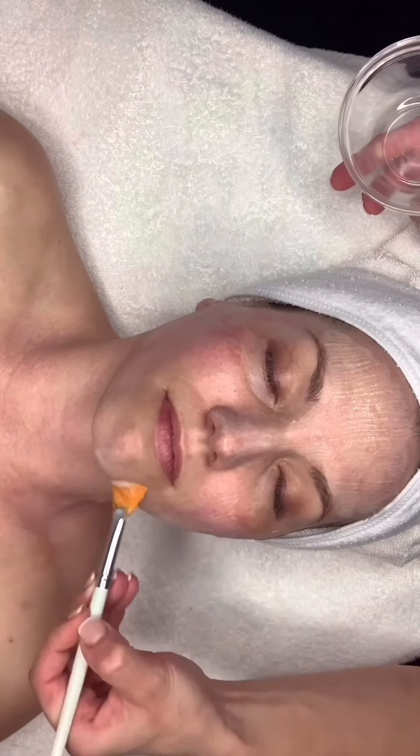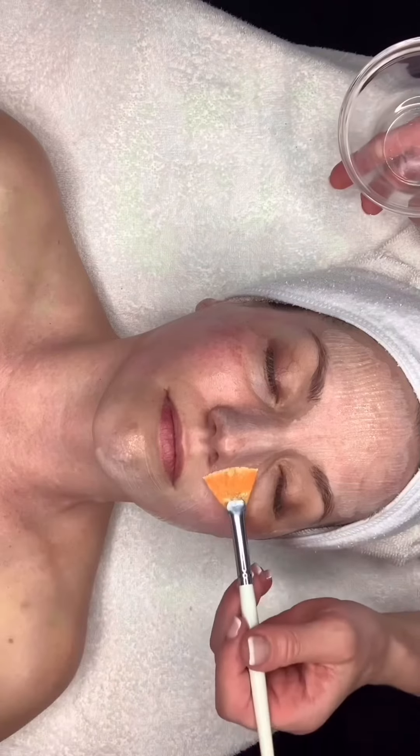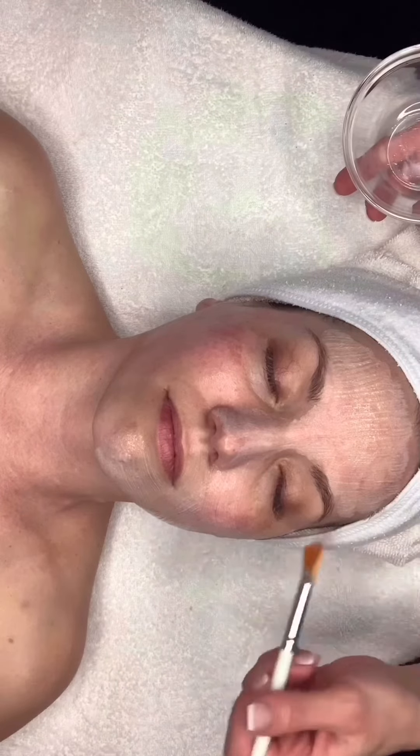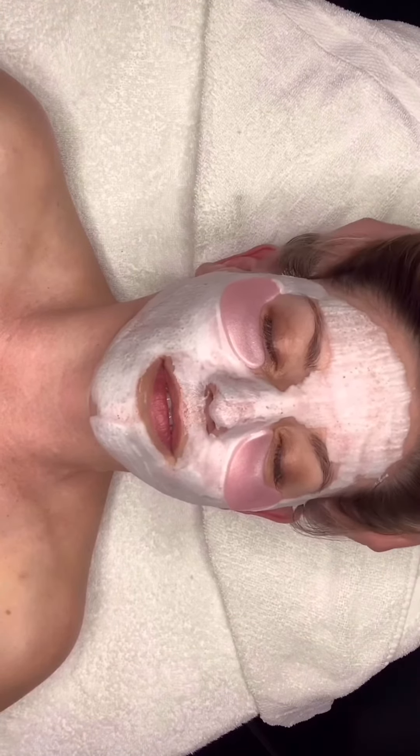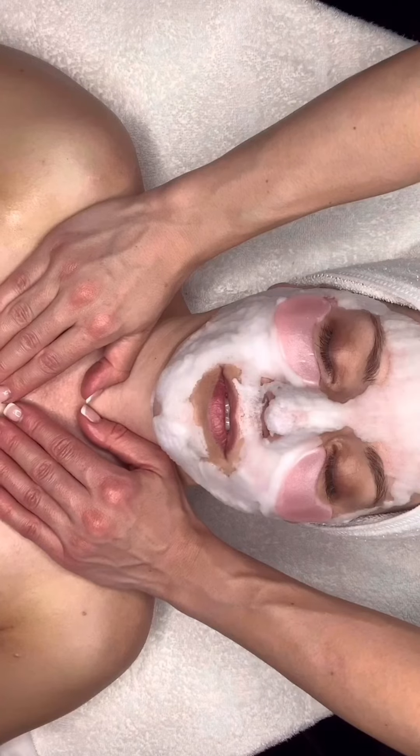The oxygenating mask, designed with a foam burst technology, pushes and releases active ingredients of plant stem cells and oxygen to transform and illuminate the skin. It is paired with a rose quartz collagen eye mask.